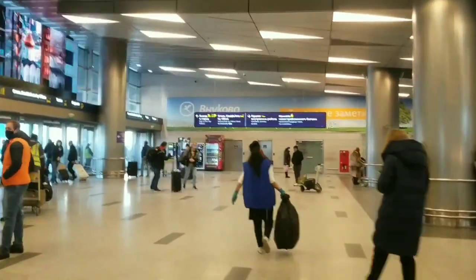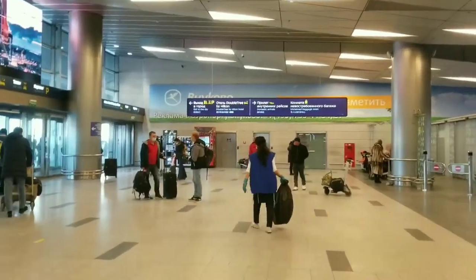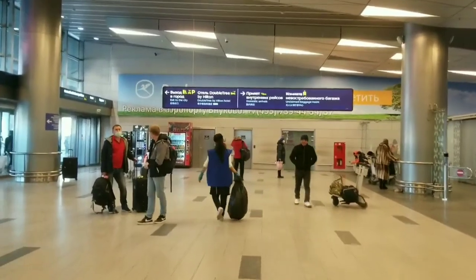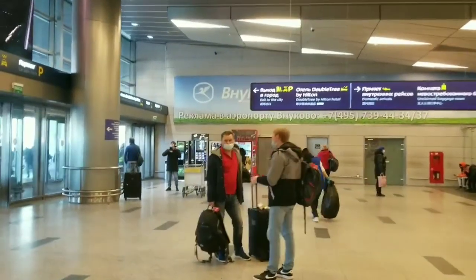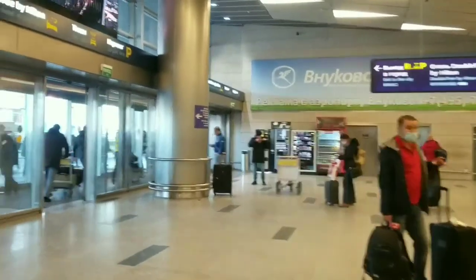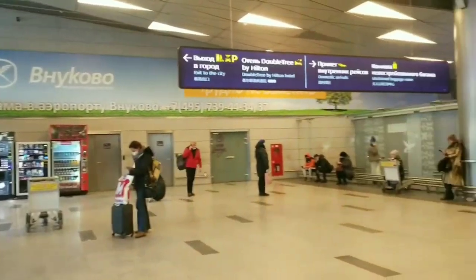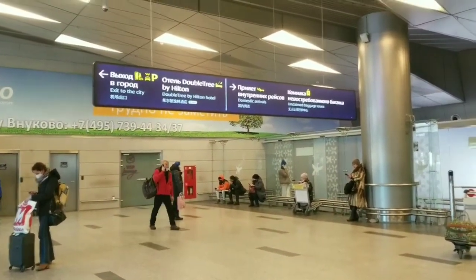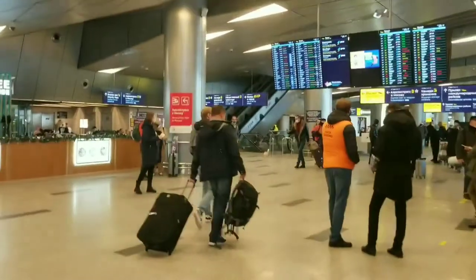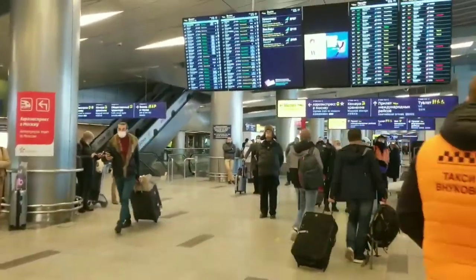It looks really pretty, and actually Vnukovo airport itself looks really pretty. It is not the biggest one in Moscow, but it is not the smallest either. Here it is impossible to get lost — everything is so nice and organized. Here is the zone for domestic arrivals, and we are going further to see what we have next.